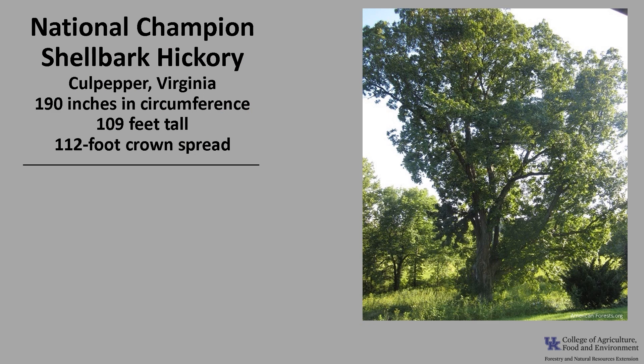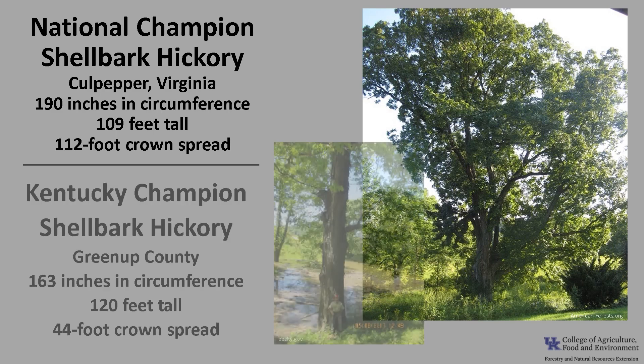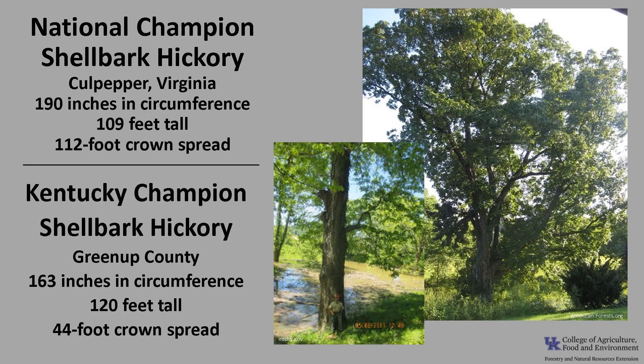The National Champion Shellbark Hickory, as of 2021, is in Culpeper, Virginia. It is 190 inches in circumference, 109 feet tall, with a 112 foot crown spread. The Kentucky Champion Shellbark Hickory is in Greenup County — 163 inches in circumference, 120 feet tall, with a 44 foot crown spread. If you'd like to know more about Champion Trees, check out American Forest Champion Trees or the Kentucky Division of Forestry Champion Trees.